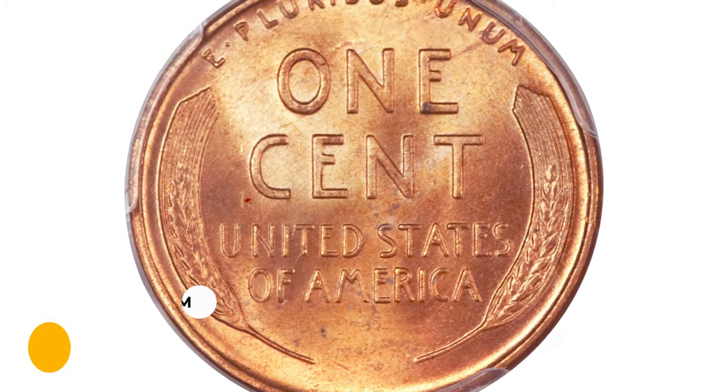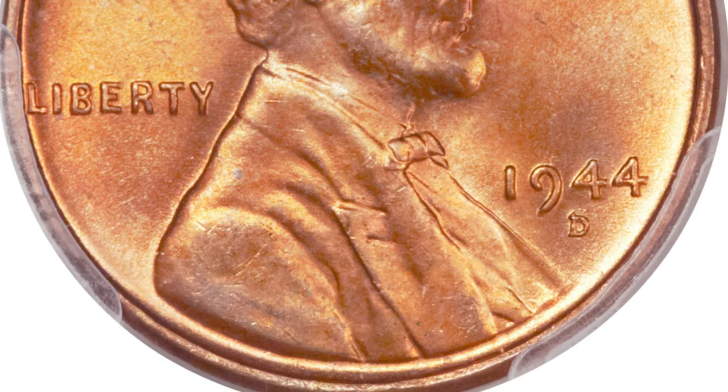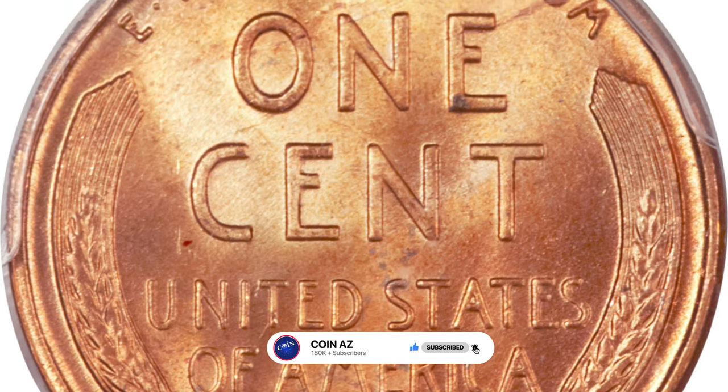It was sold for $21,150 at Heritage Auctions. Thanks for watching, guys. For daily updates on rare coins, hit the subscribe and bell buttons below this video, and don't forget to hit the like button. Have a nice day!